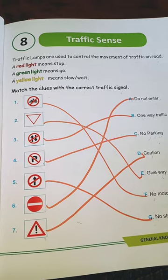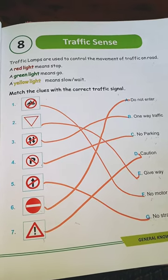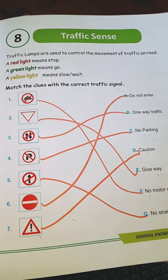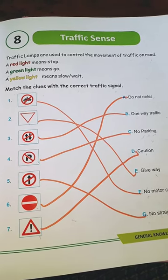Second, green light. Green light means go. Third, yellow light. Yellow light means slow and wait.